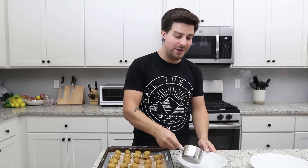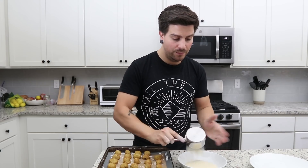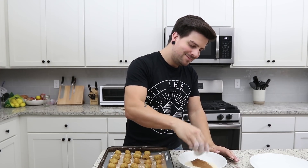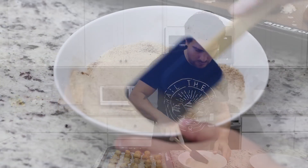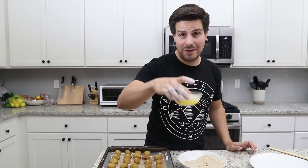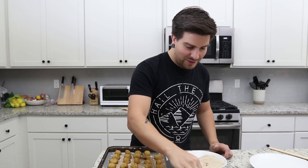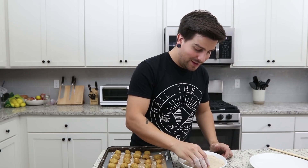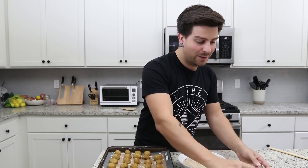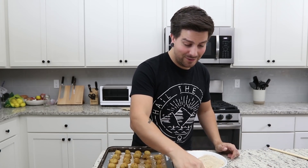Our pumpkin pretzel bites are fresh out of the oven, so on to the final step. We have some raw cane sugar — I'm just going to add that to a bowl along with some pumpkin pie spice. Make sure everything is well combined. That smells absolutely delicious. And then we have some melted vegan butter. So we're just going to take our balls, dip them in the butter, and then roll them in that mixture. Look at that — I want to eat one so bad right now.